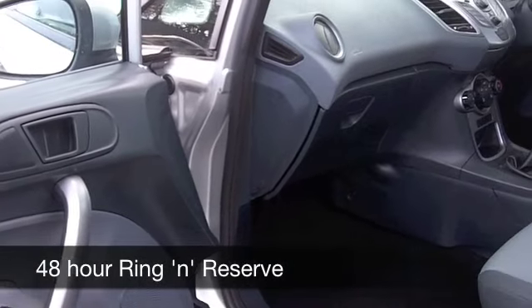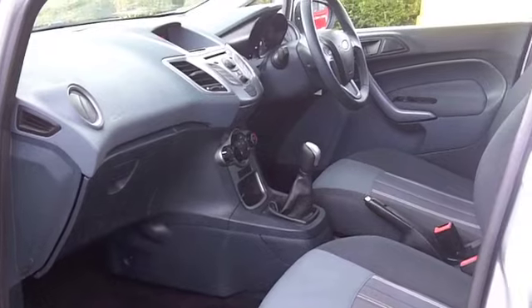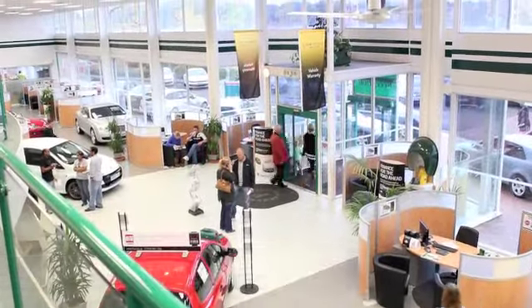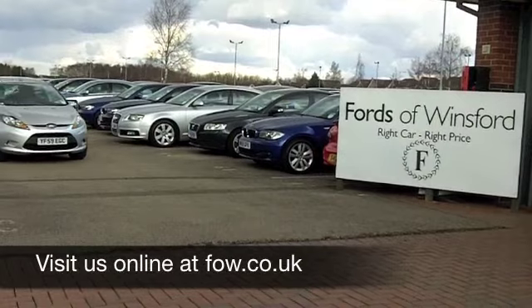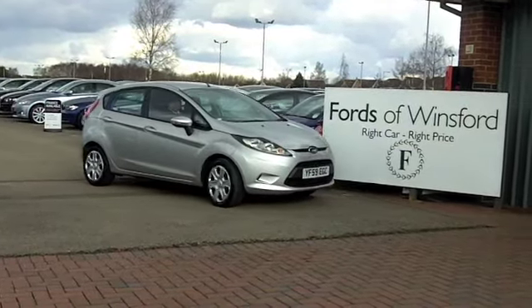If you'd like to part exchange your existing car, or if you need finance, no problem — come on down, we can sort all that for you with pleasure. How about a test drive? Come and discover this great car. Maybe it is the one you're going to drive home. It's waiting for you at Fords of Winsford.